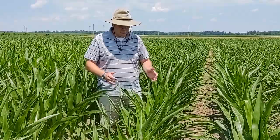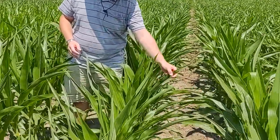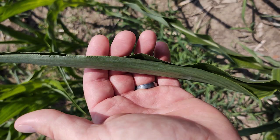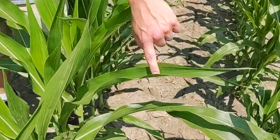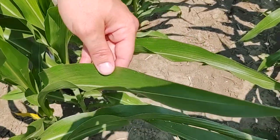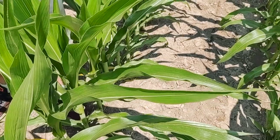A common plant response in corn is to form these boat-shaped or leaf-rolling type symptoms. The leaf starts to roll — it goes from being flat, so it can intercept all of the light it's experiencing, to folding up. It does this because it has a specialized set of cells called buliform cells, and as those start to wilt, that causes the leaf to close up.